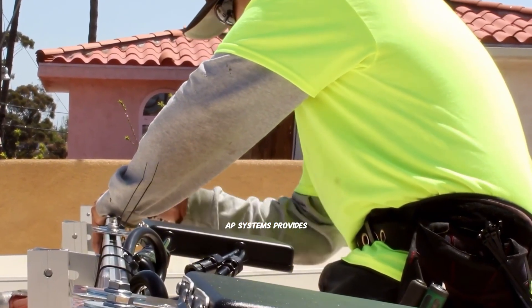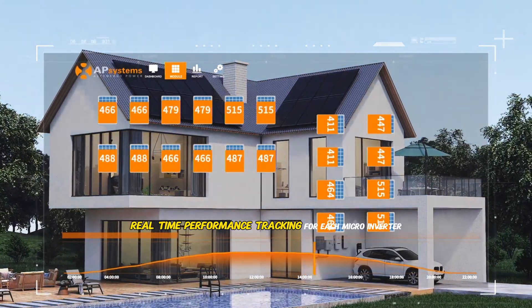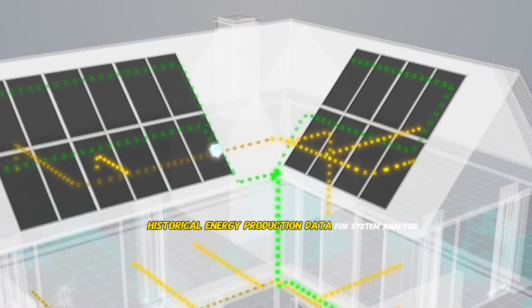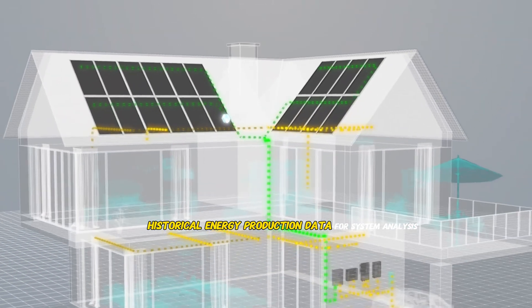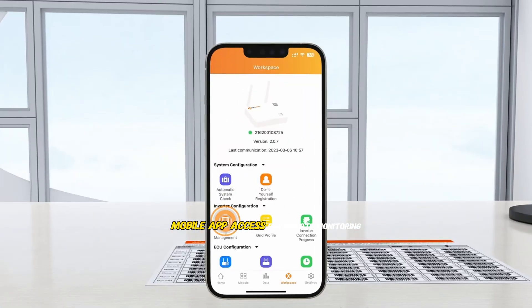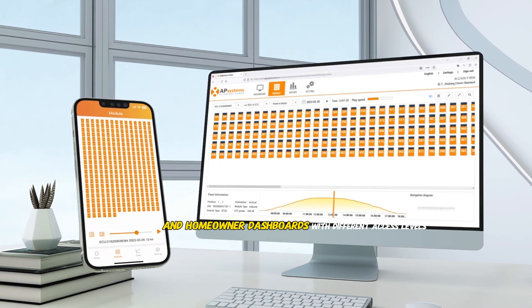AP Systems provides comprehensive monitoring capabilities through their platform, including real-time performance tracking for each micro-inverter, historical energy production data for system analysis, fault detection and alerts for proactive maintenance, mobile app access for remote monitoring, and separate installer and homeowner dashboards with different access levels.